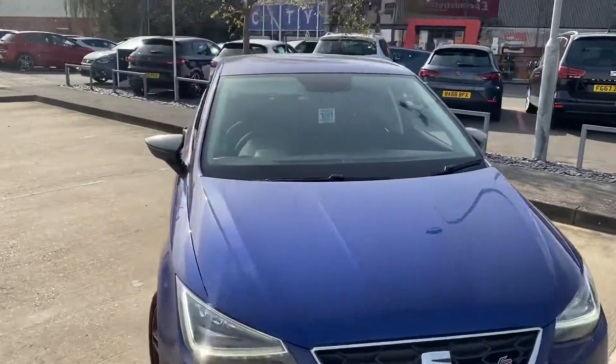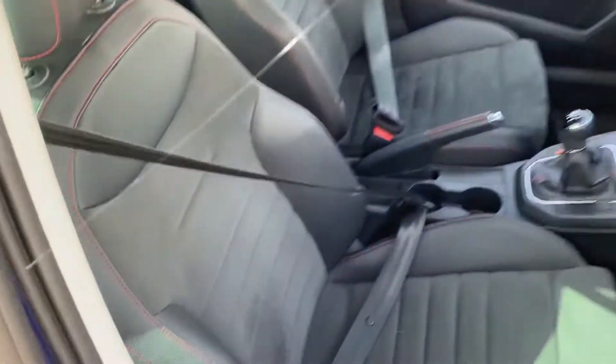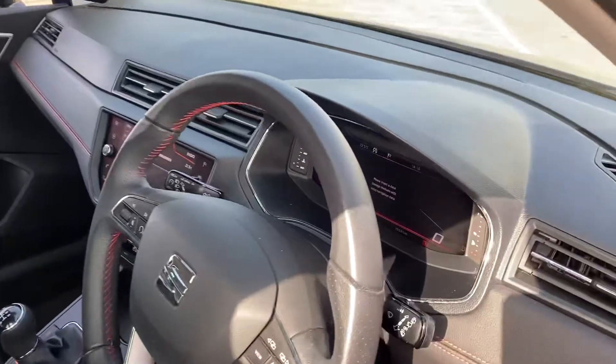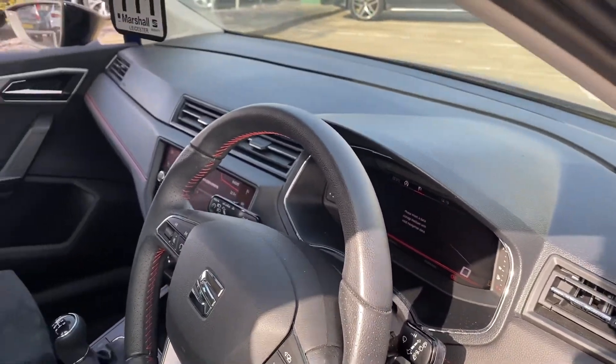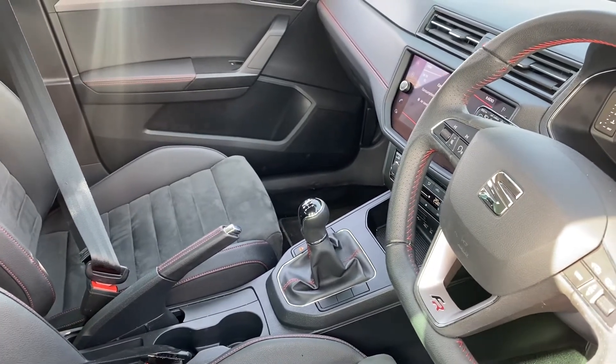Moving on to the inside — we've got the Alcantara and leather FR Sport seats, a flat bottom leather steering wheel, and a digital dash. The car has 15,581 miles on the clock.